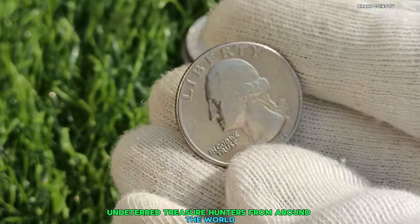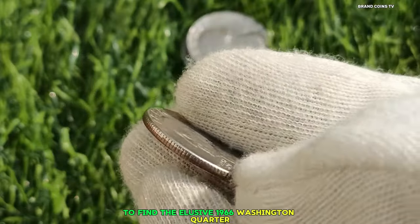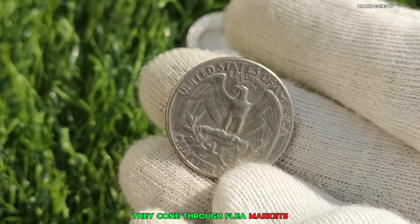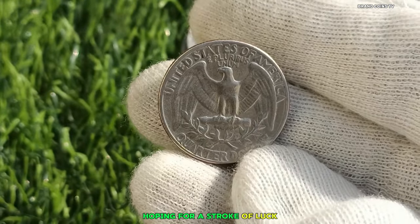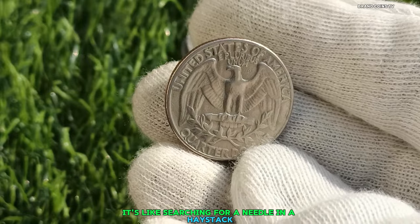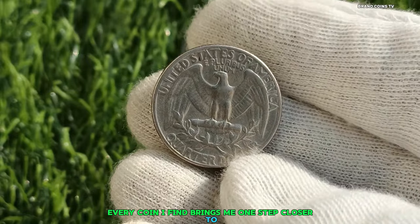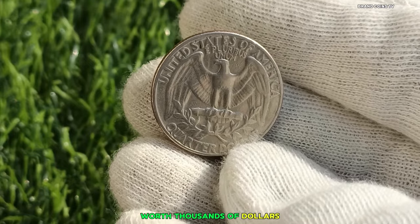Undeterred, treasure hunters from around the world embarked on a quest to find the elusive 1966 Washington Quarter. Armed with magnifying glasses and metal detectors, they combed through flea markets, coin shows, and old estates, hoping for a stroke of luck. Every coin found brings one step closer to the ultimate prize — the 1966 Quarter worth thousands of dollars.